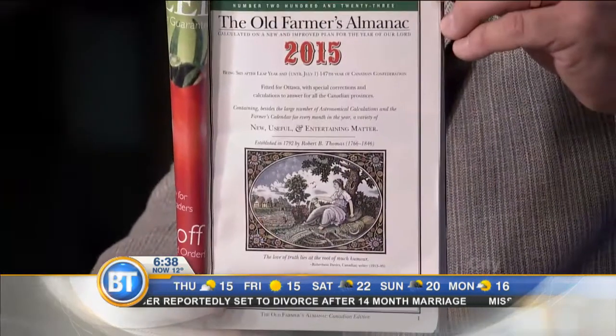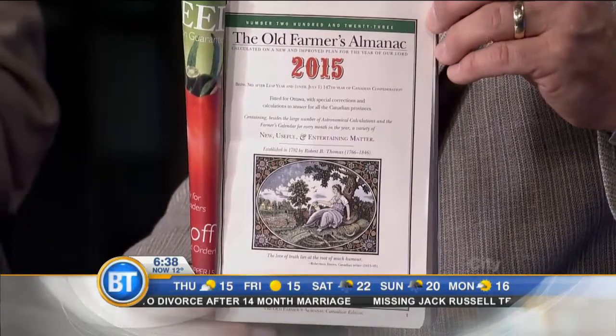One of the cool things is that in 1792, on the frontispiece — the first page of the Old Farmer's Almanac — it said 'new, useful, and entertaining matter.' In the 2015 edition, we have the same exact words, typeface, and placement on the page. Tradition is important to us. The founder always said he wanted the Old Farmer's Almanac to be useful with a pleasant degree of humor, and we find that throughout the Almanac.